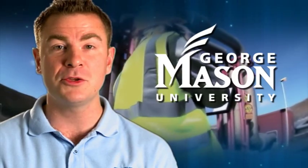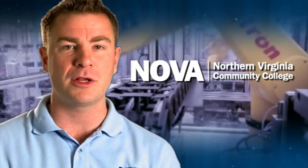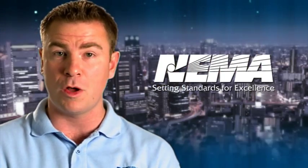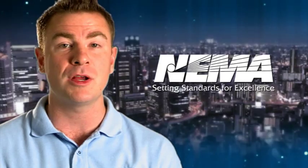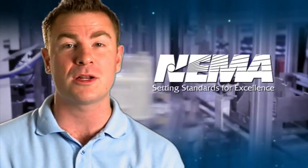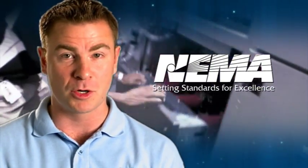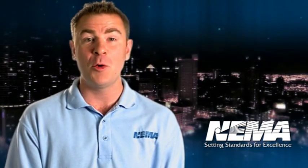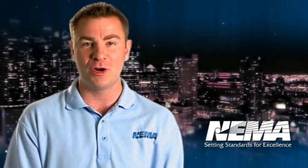In partnership with George Mason University, Northern Virginia Community College, and NEMA members, we have developed a series of short educational videos introducing electrical equipment that's used in the smart grid, the electrical grid for the 21st century. This series is going to present a dozen of the most important products that are critical to a smart grid's success. Our mission is simple: to make you more aware of smart grid technologies and help you consider a career in power engineering.